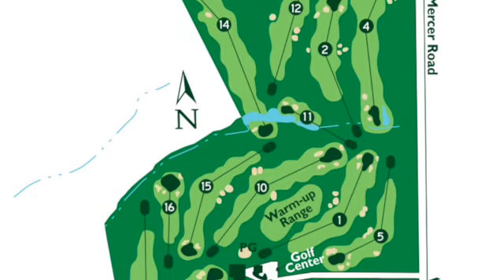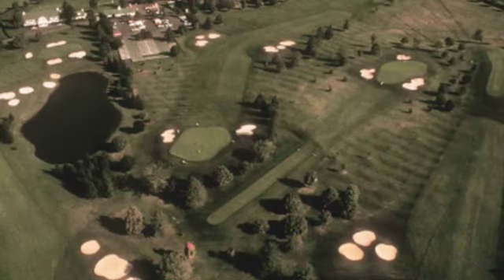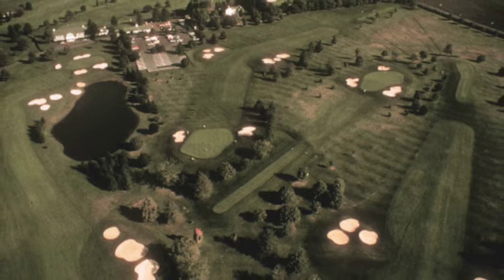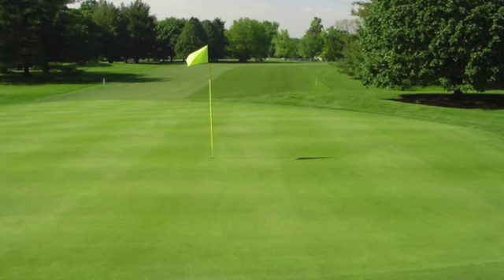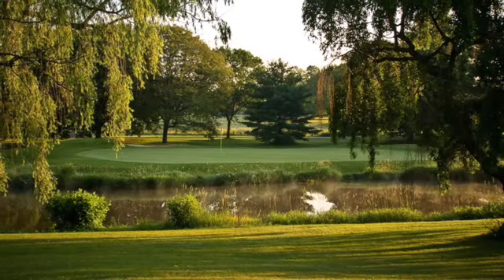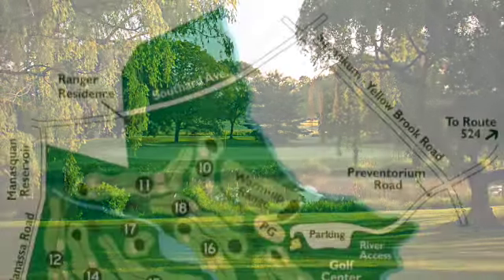Hominy Hill Golf Course in Colts Neck, New Jersey is one of the most beautiful courses I've ever played. It's been rated New Jersey's number one public golf course, one of NJ.com's 10 best golf courses for the money, and best golf course by New Jersey Monthly magazine. The course measures 7,049 yards from the blue tees and contains 138 bunkers plus various water hazards. It also offers a warm-up putting green and driving range, and has hosted two USGA National Amateur Public Links Championships. Make sure your driver is dialed in — you'll definitely feel the length.